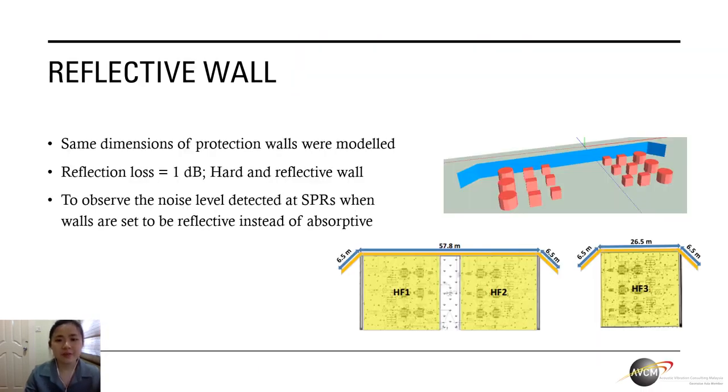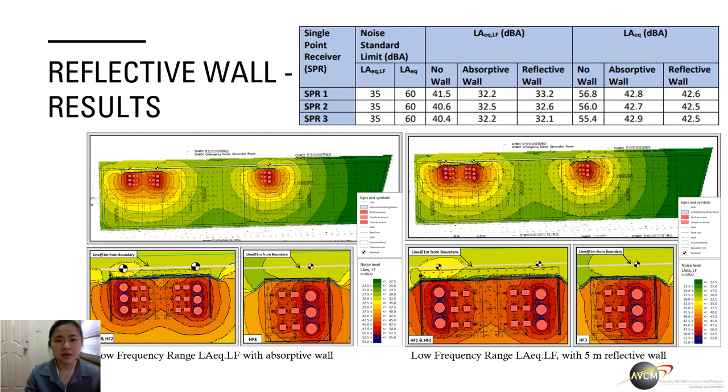After proving that an absorptive wall works to meet the noise requirements, we proceed to model the reflective wall to observe the noise level detected outside the boundary when the walls are highly reflective. In our case, we have modeled it to have a reflection loss of 1 dB, which means very hard and highly reflective instead of being absorptive. The same dimensions of protection walls were applied to allow accurate comparison. According to the calculated results, the noise levels for both low frequency and full frequency range did not change much compared to the absorptive wall's results, due to the high reflectiveness of the wall, apart from the LAEQ of low frequency range at SPR1, which became 1 dB higher than the value obtained with the absorptive wall. Regardless, all the noise level results are still within the noise limits specified in the noise standard.